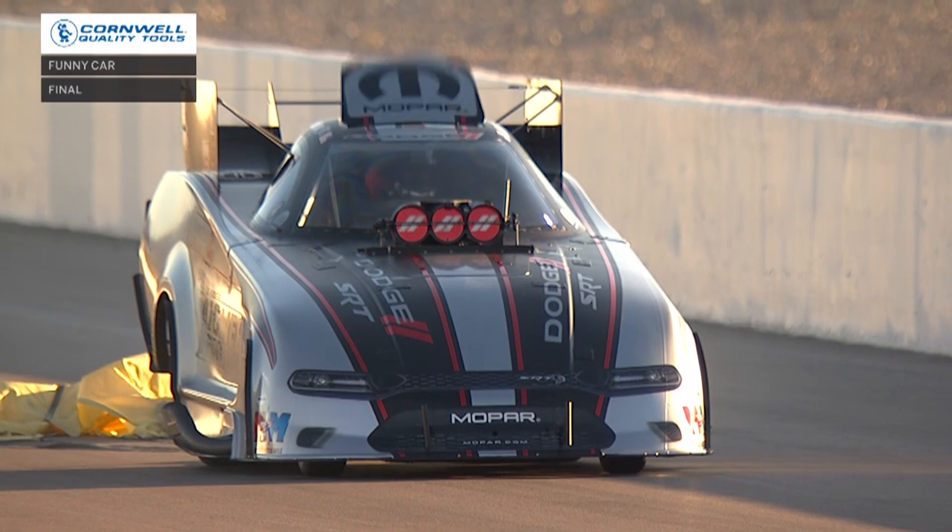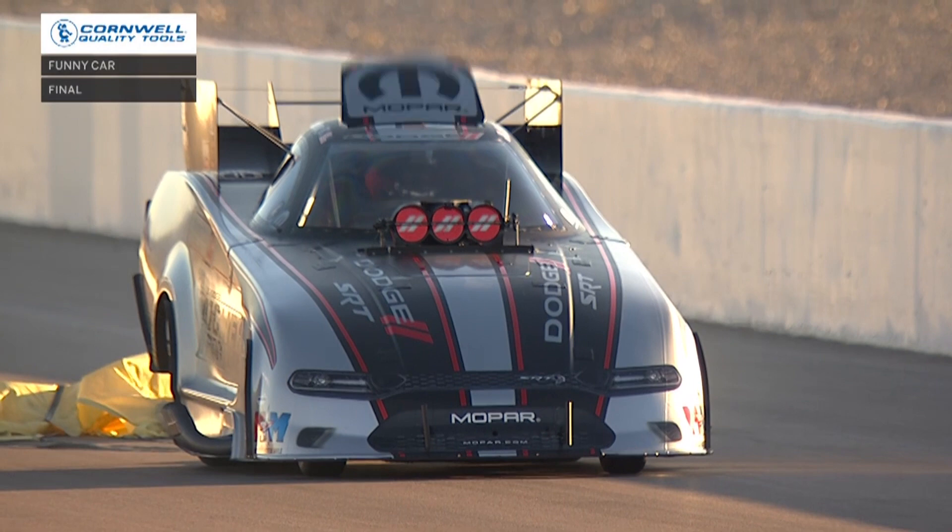Boy oh boy — you take the big guy who lives a big life, and you bring him to a big town, and he makes a big time run in the final. Matt Hagen laughing, just said this old dog can still hunt.